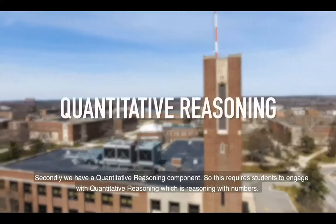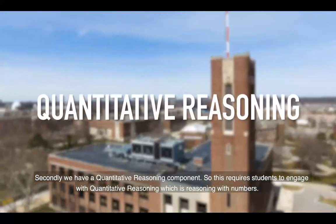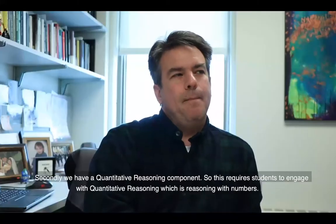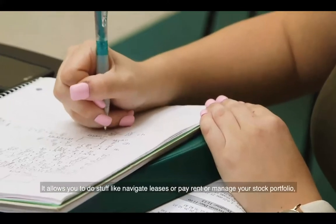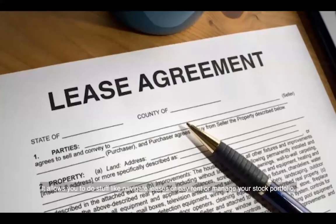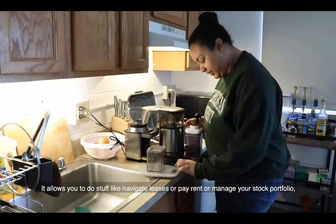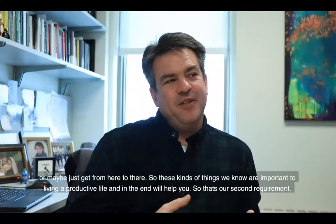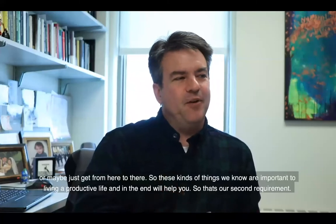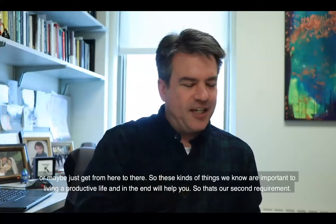Secondly, we have a quantitative reasoning component. This requires students to engage with quantitative reasoning, which is reasoning with numbers. It allows you to do things like navigate leases, pay rent, manage your stock portfolio, or maybe just get from here to there. These kinds of things are important to living a productive life and in the end will help you. So that's our second requirement.